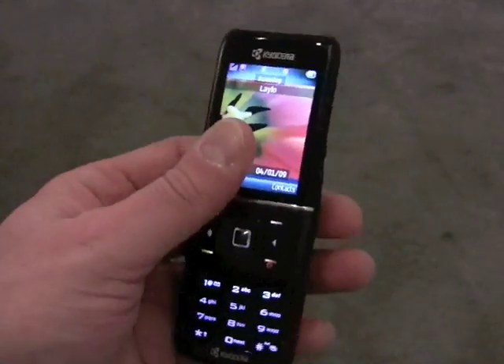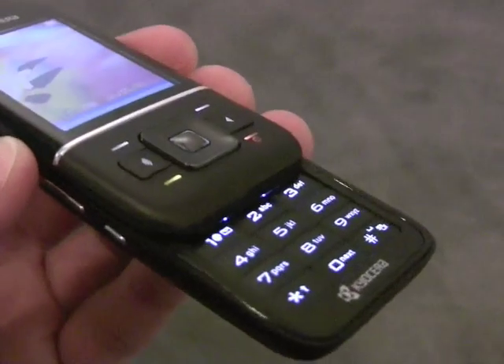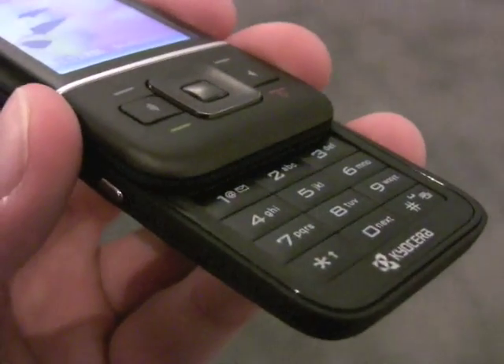The slider feels good in your hands and has a fantastic keypad, I have to say. The keypad feels very good, the buttons have nice travel and feedback, and there's a nice soft touch covering on it that makes it very comfortable.